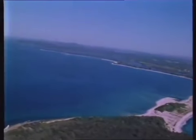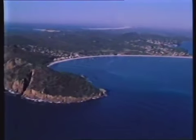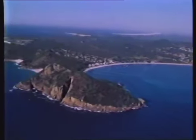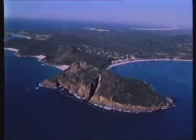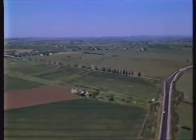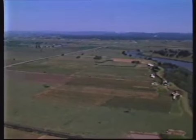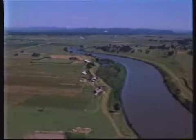For many years those in the know have enjoyed Port Stephens's beautiful blue waters and the attractions of the surrounding countryside. The highway north of Newcastle is forced inland by the Hunter River, so many people bypass the port without suspecting the scenic beauty and pleasures it offers.